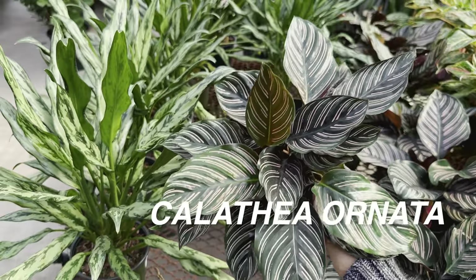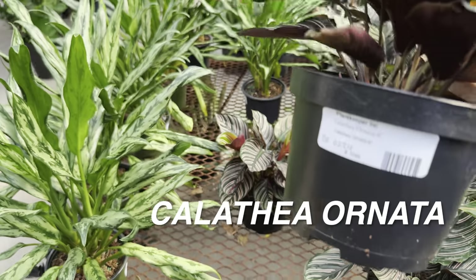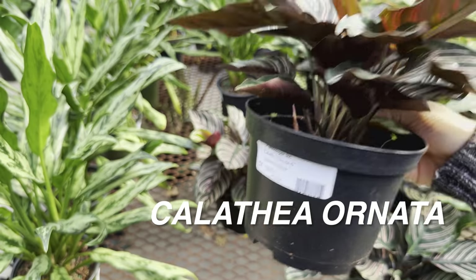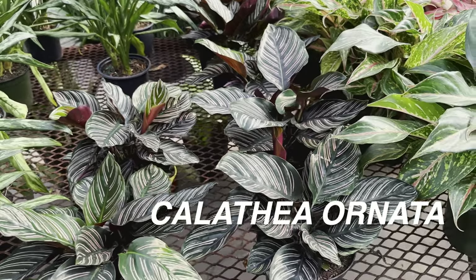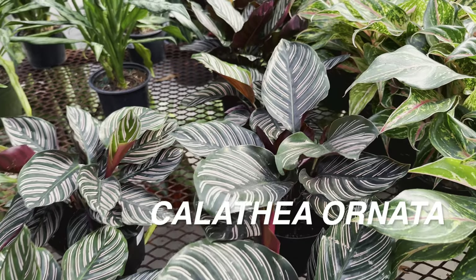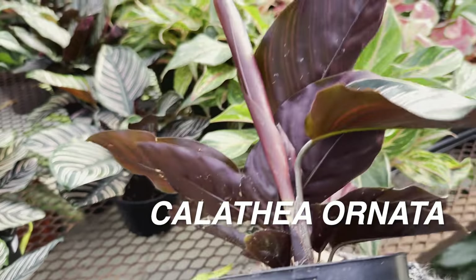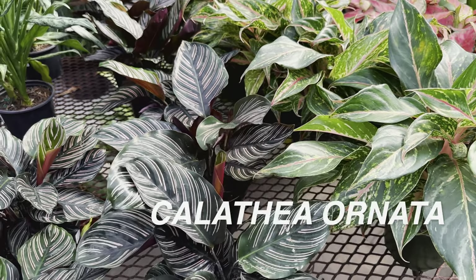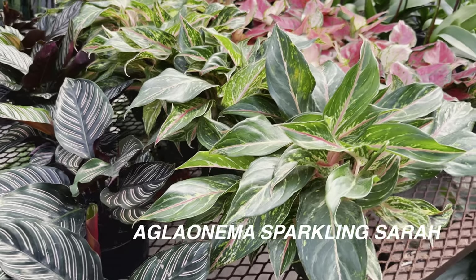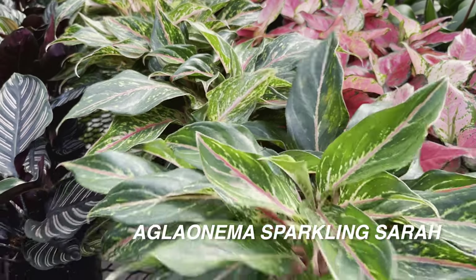And right over here we have some smaller Calatheas — this is a Calathea ornata. Look at how perfect it looks. You won't really find this type of Calathea at a big box store. I feel very fortunate to be able to shop at this local plant nursery. The people that run it — Garen and the team — which is just a two man team, do an amazing job. They do all the watering, all the plant styling, all of the plant upkeep. It is a whole operation and I love it.